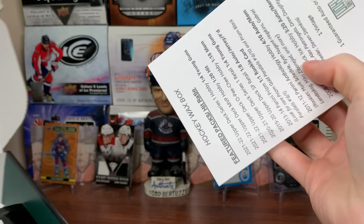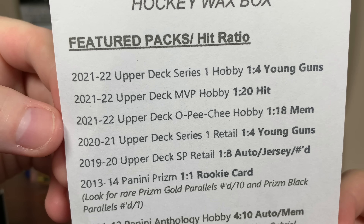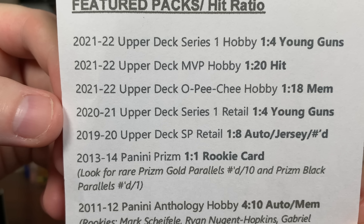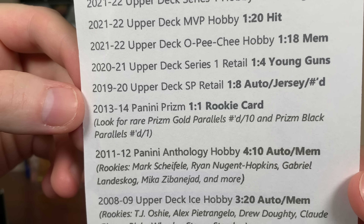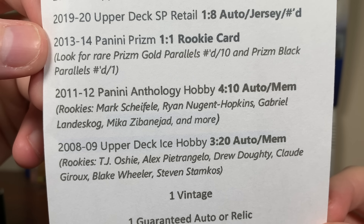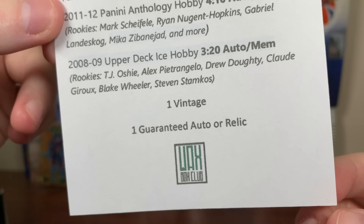Regular Waxbox featured packs. We got 21-22 Series 1, 21-22 MVP, 21-22 OPC. 21-22 is definitely featured. We got 2021 Series 1 Retail, 19-20 SP Retail, 2013-14 Panini Prism — it's been a very long time since I've opened that — 11-12 Rookie Anthology, and 08-09 Ice. Pretty interesting lineup there, a vintage pack, and a guaranteed auto/relic.